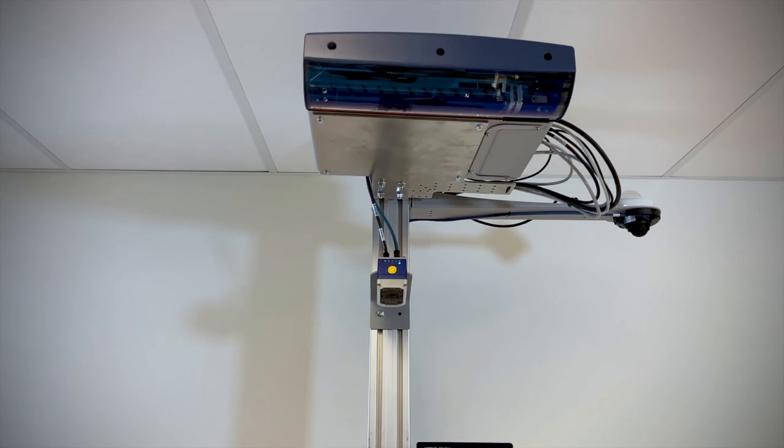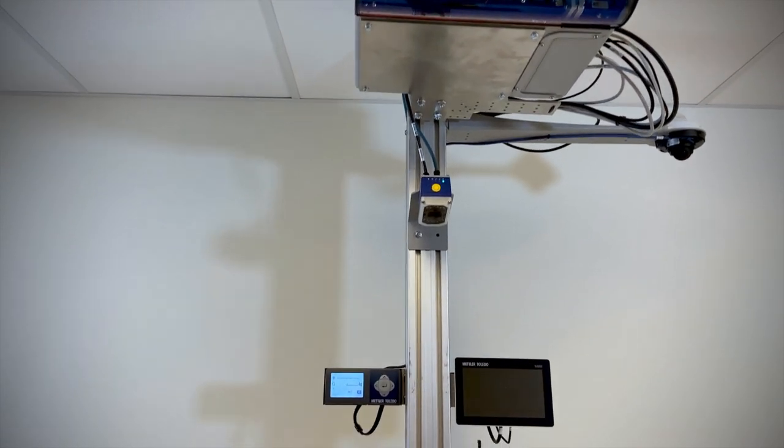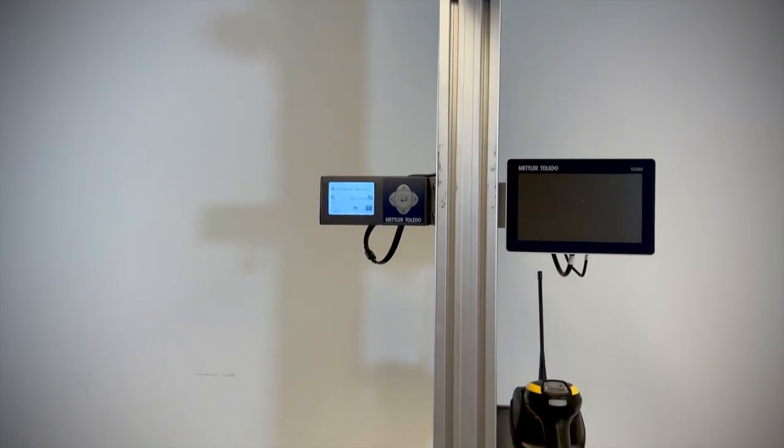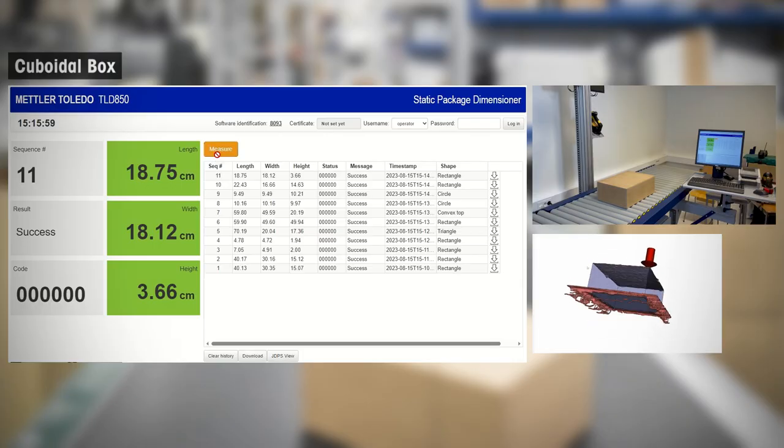Now let's put it to the test with a demonstration of some of the most common and challenging parcel geometries and surfaces. Let's begin by measuring a basic cuboidal test box with a wooden surface.